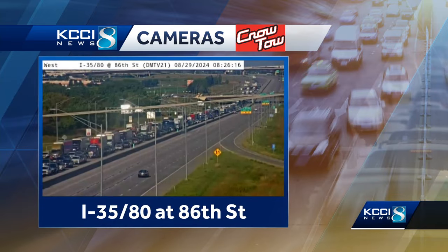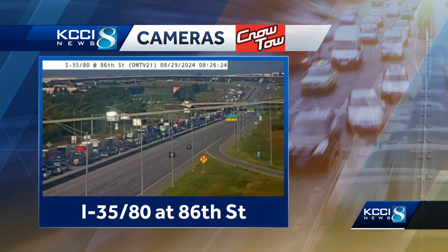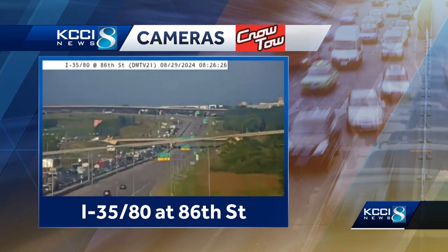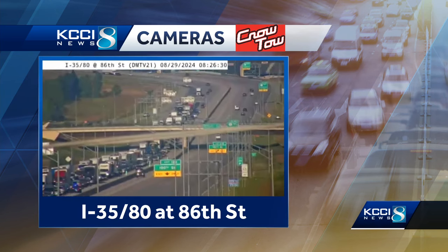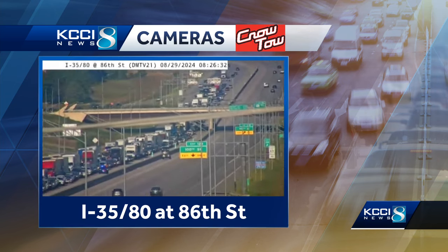It is a parking lot on 35/80. It is backing up both directions of the interstate, and it all started as an incident in that construction area. So that Northwest 86th Street, Urbandale area — the road is blocked due to that incident, and this is the backup we're seeing all the way to Rider Corner at this point.